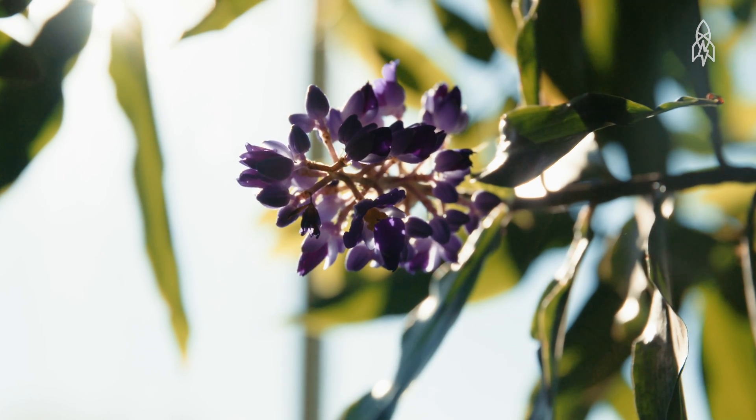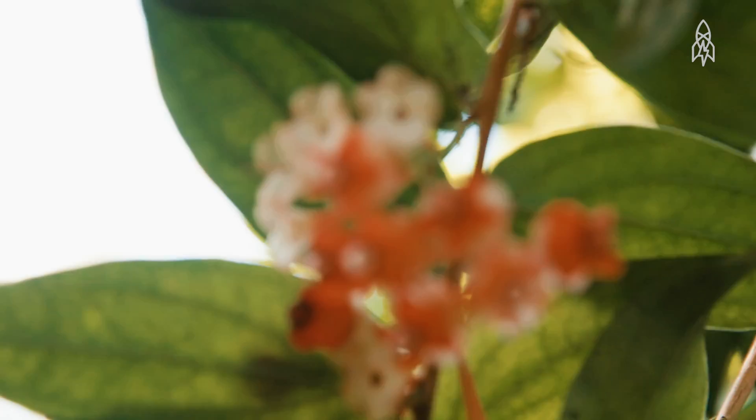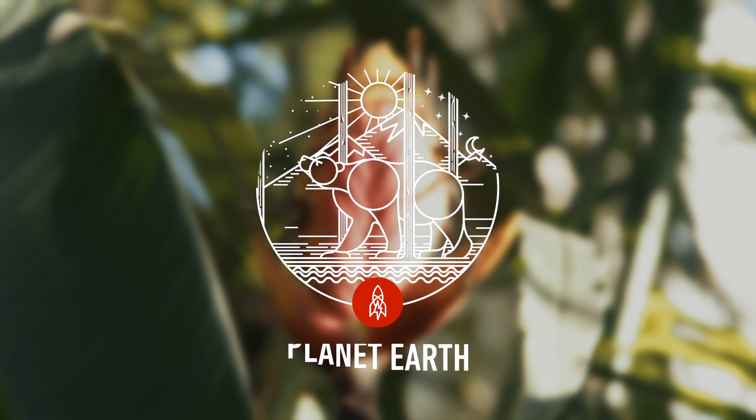Plants are endlessly fascinating and we have to know what they are and how they differ from one another in order to understand what kind of measures need to be taken to protect them.